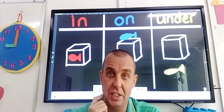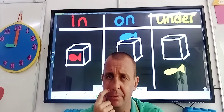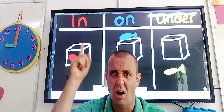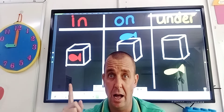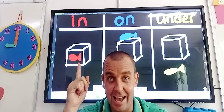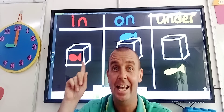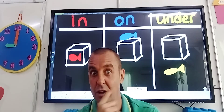First boys and girls, we're going to talk about the red fish. You see it in the box here boys and girls. Is it on the box? No. Is it under the box? No. Is it in the box? Yes, it is. So the red fish is in the box.